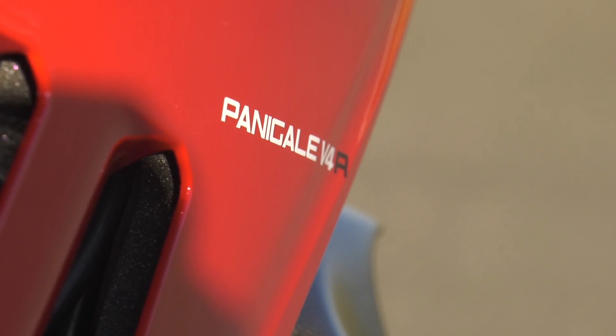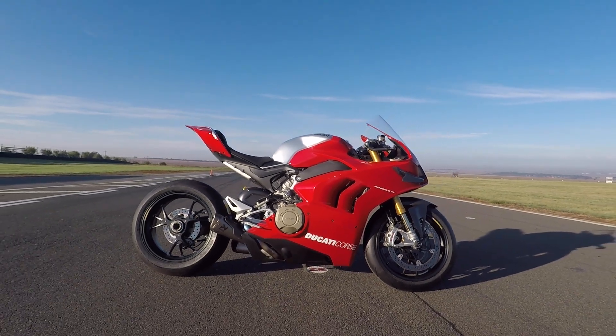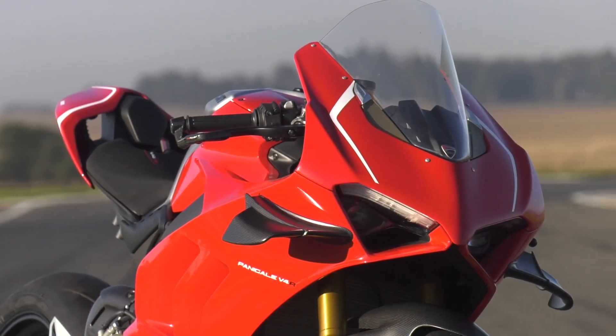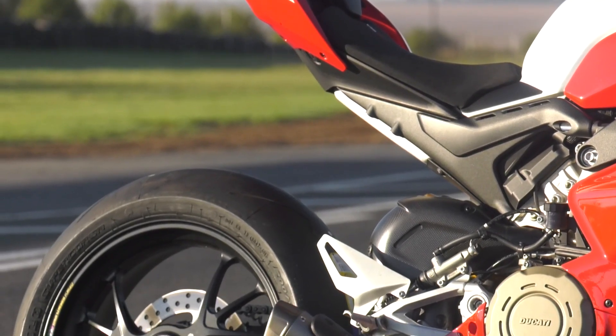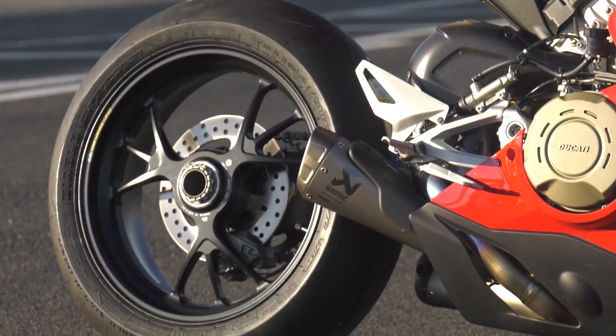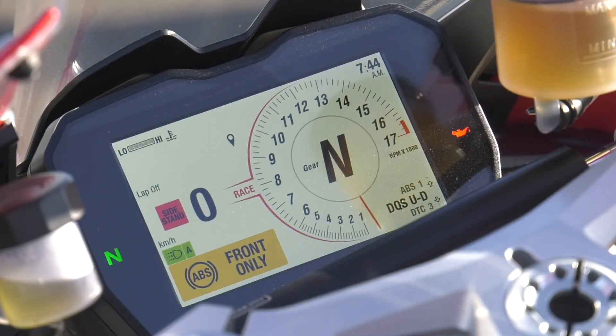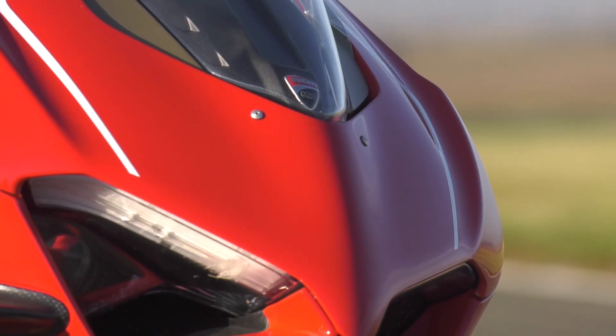It has wings — the same wings as those found on the 2016 Ducati MotoGP bike, which were later banned under the guise of safety, but we suspect it was just the other manufacturers throwing a hissy fit. With that Akrapovic exhaust, this bike pushes a physics-bending 231 horsepower at a redline of 16,500 rpm.